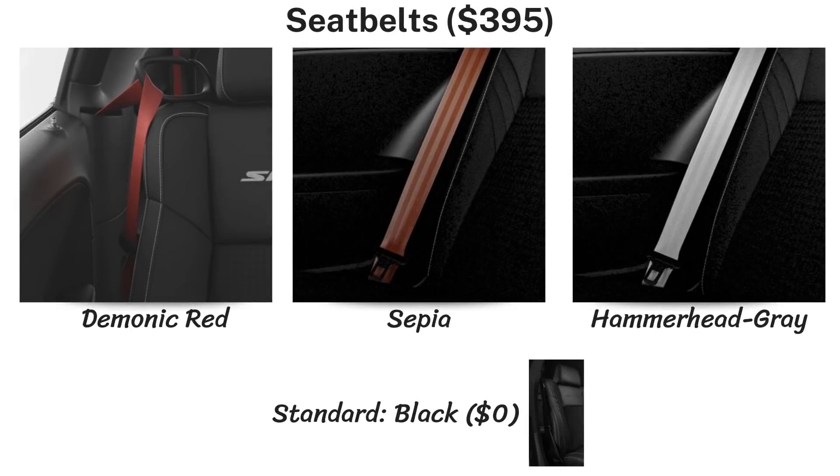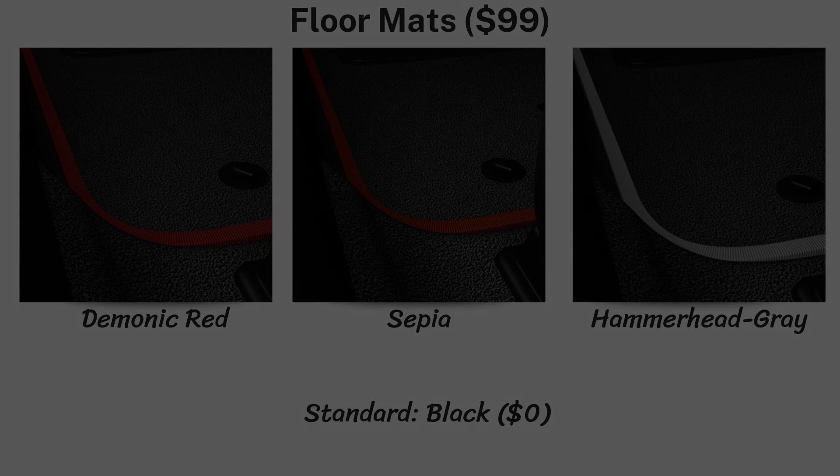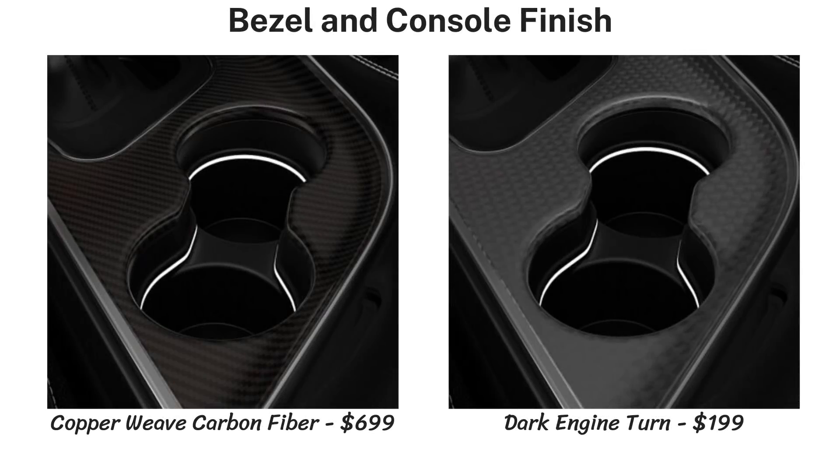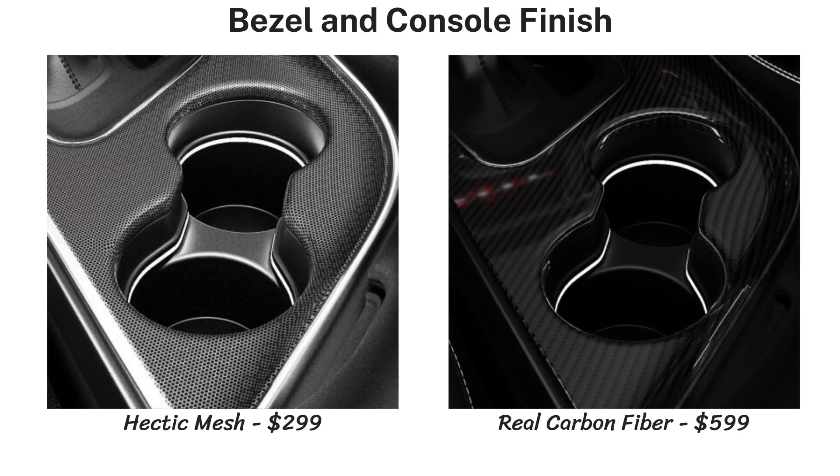The standard seat belts are black, but for $395 you can choose Demonic Red, Hammerhead Gray, or Sepia. The same four colors are offered on the floor mats for $99, though it appears to be just the outer edge trimming and not the entire floor mat color. Next is the bezel and console trim finish around the steering wheel and instrument panel area — five options with varying pricing. Dark Dub Plate is standard; others range from $199 for Dark Engine Turn up to $699 for Copper Weave carbon fiber.